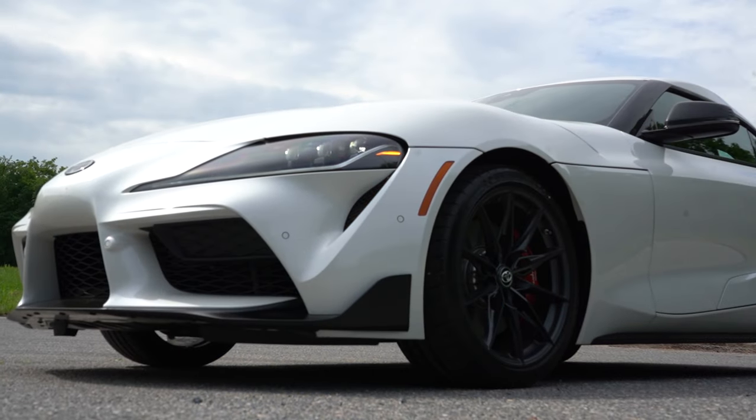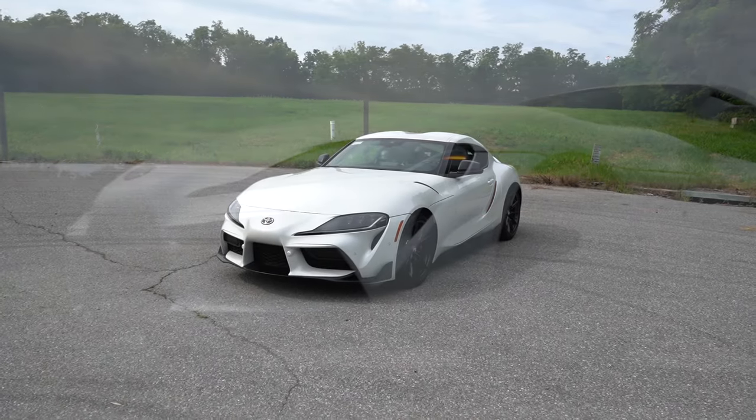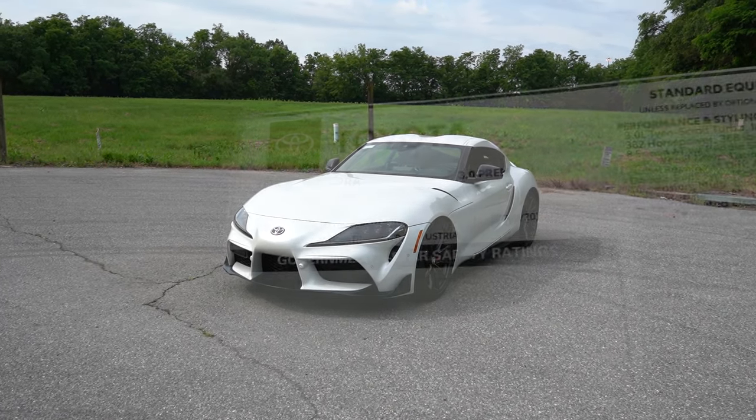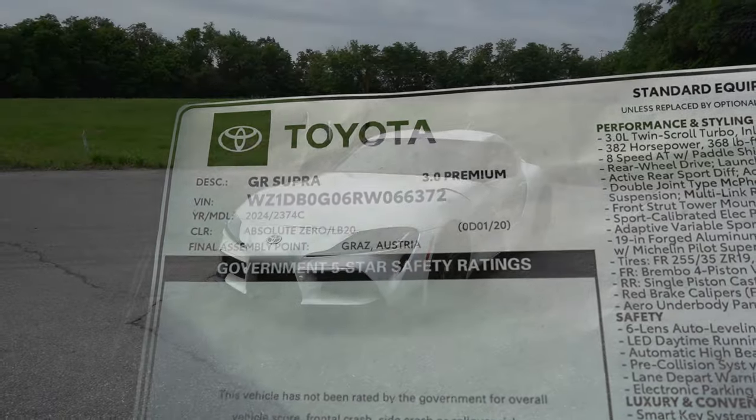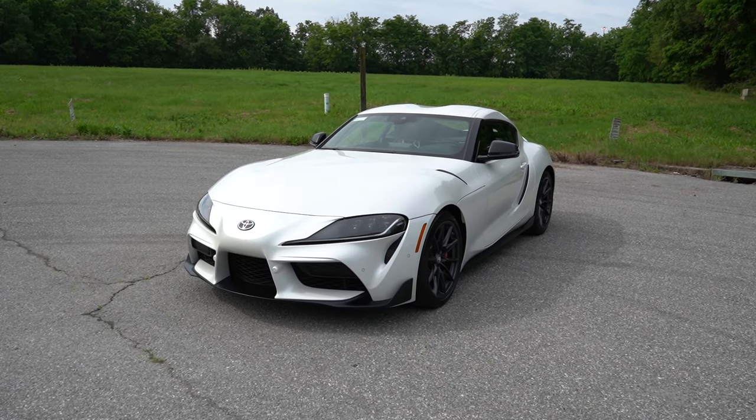Alright, here she is — the new 2024 Toyota Supra finished in Absolute Zero, in case you were curious about the exterior color on this particular one.